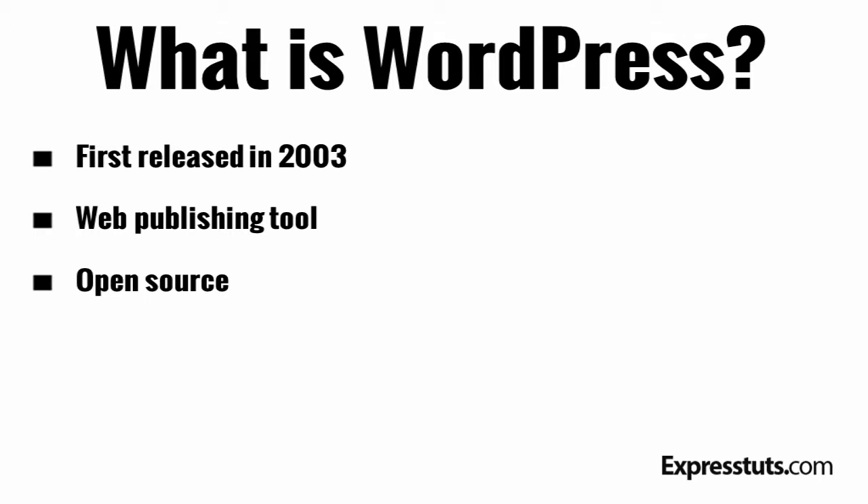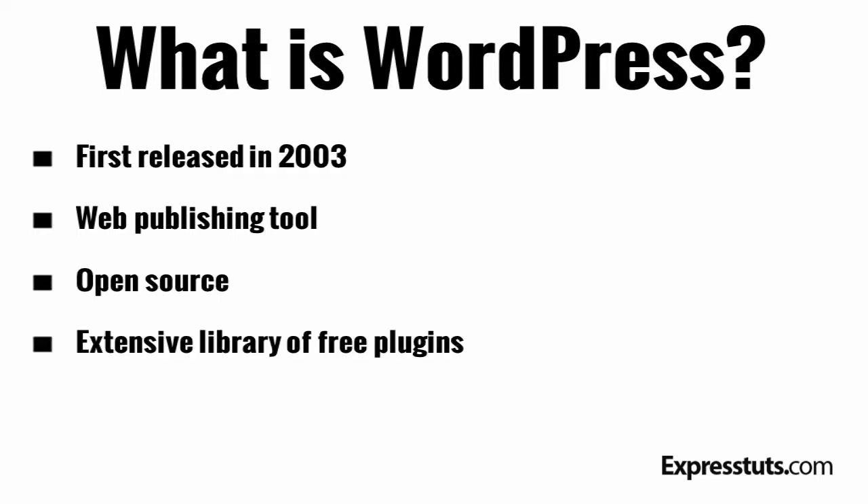One of the main features that make WordPress such a popular web publishing tool is the thousands of available plugins that you can add to your WordPress site that will dramatically enhance its functionality. So if you decide to sell on your website, you can get a plugin that will do just that for you and you can be selling from your website in minutes.